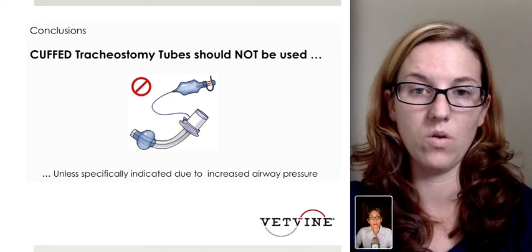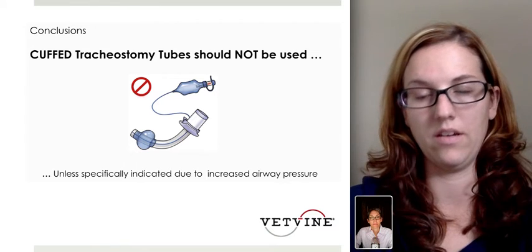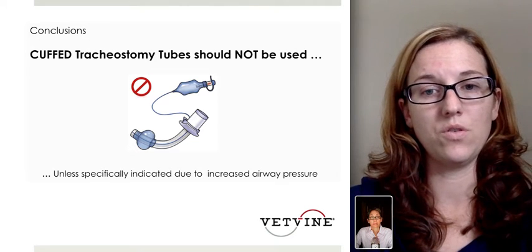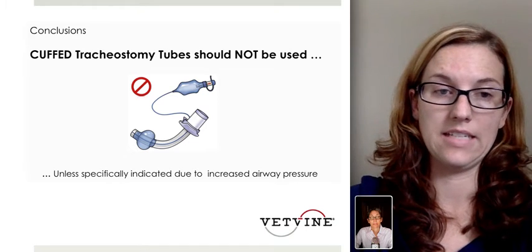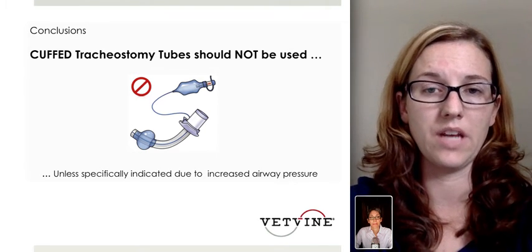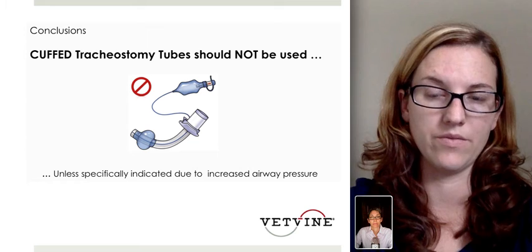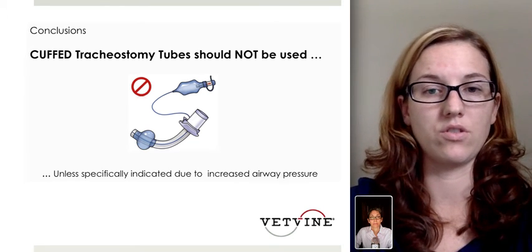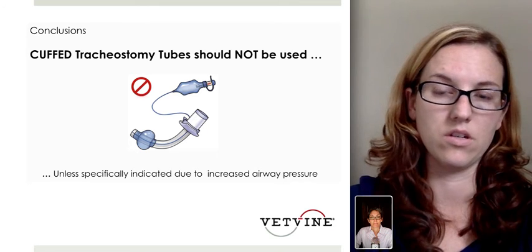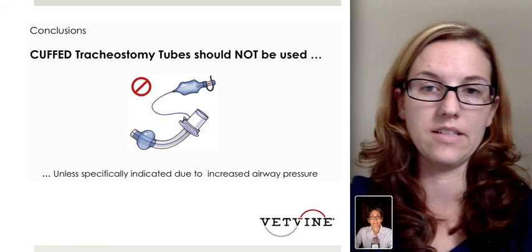I would caution everyone — although this study looked at tracheostomy tubes, you can easily equate it to endotracheal tubes in the instance of any anesthesia-related event, to make sure we're being very careful about using cuffed tubes and only inflating them as needed, and sometimes maybe not at all. This study would also be nice to be re-evaluated using endotracheal tubes to simulate more of our day-to-day practice. There are a lot of devices out there now where you can actually measure the amount of air you're putting in the cuff, as well as doing visual inspection and listening for leaks as you're gradually inflating it.